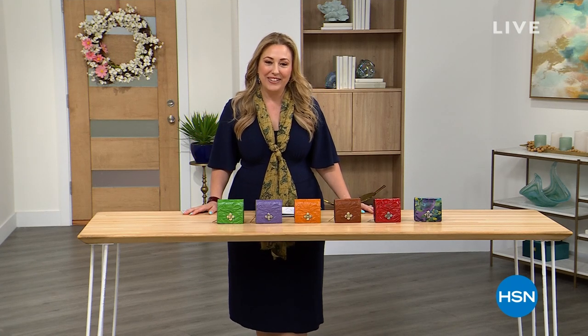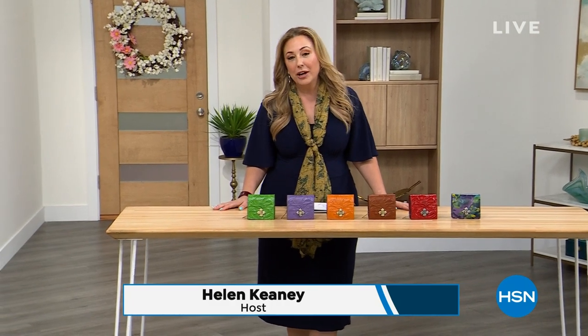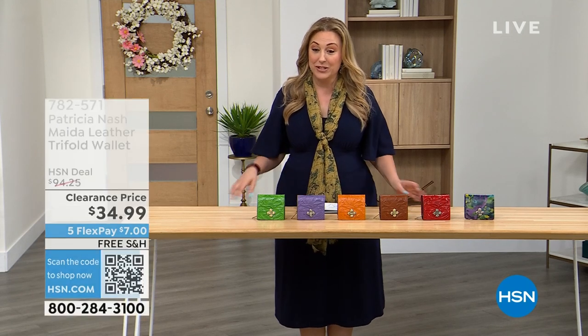We are continuing on here live in the HSN studio. My name is Helen Keeney, and this hour we're going to be talking about incredible Patricia Nash handbags and accessories, like the beautiful scarf that I'm wearing, which is available.